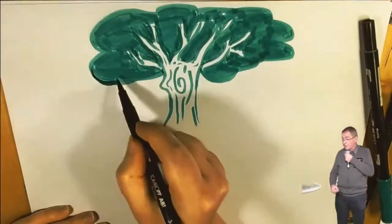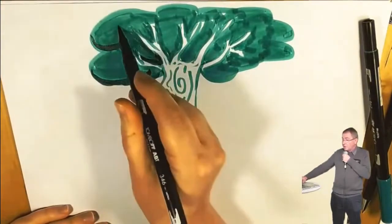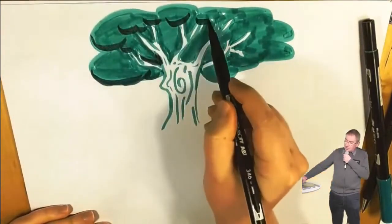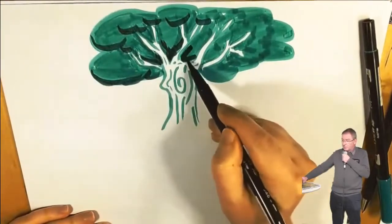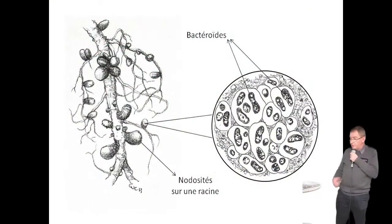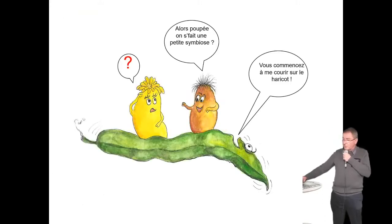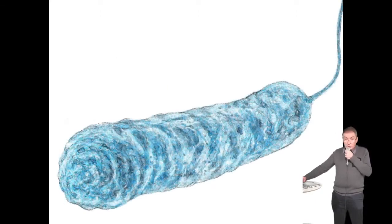Grâce aux rhizobium, la symbiose s'installe d'abord dans les poils racinaires, puis la nodosité se forme. Les bactéries qui étaient mobiles sont devenues fixes. La symbiose n'est pas gratuite : la bactérie donne de l'azote à la plante, et la plante lui donne du glucose — car la bactérie, comme nous, ne peut pas vivre sans glucose.